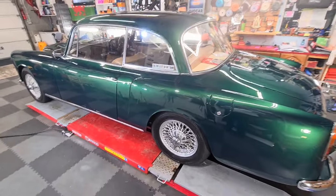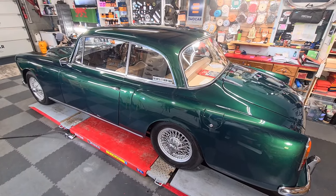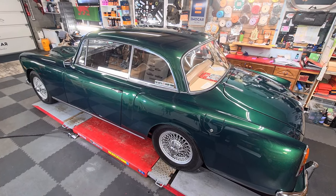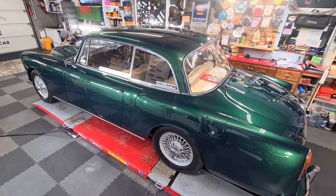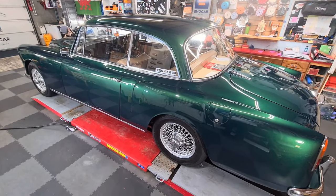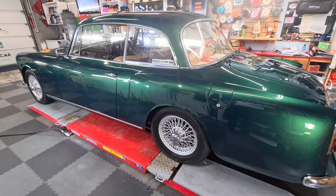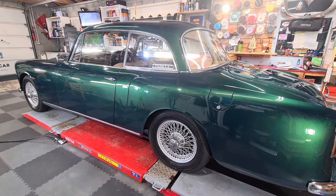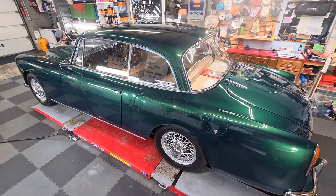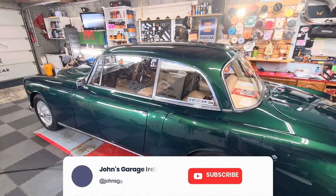For those of you wondering what on earth has been done to the paint on this car, look at it — it is like it just left the factory. You might be wondering how many of these were actually produced: there were 106 in total. This was brought in, Taff tells me, for a stage two paint correction and a two-stage ceramic coat, so there has been a huge amount of work done to this.